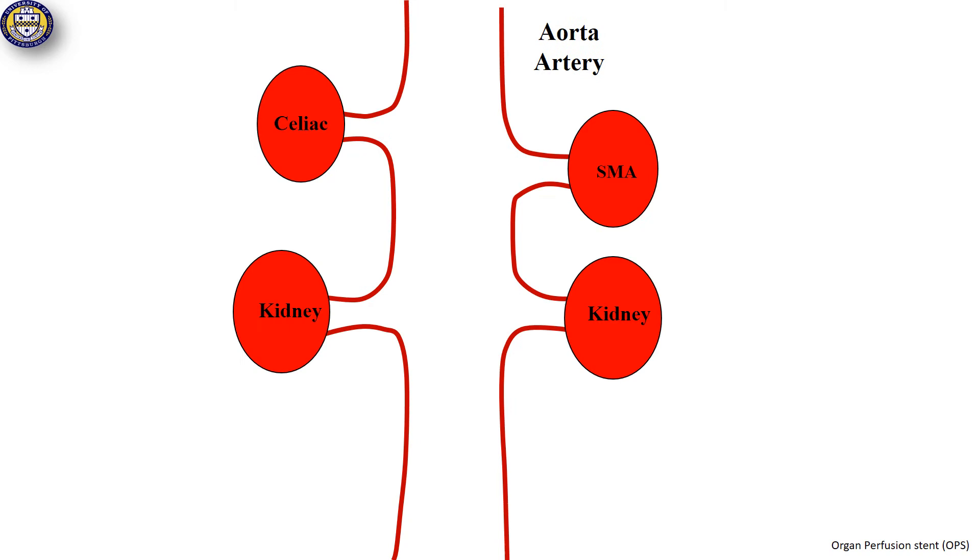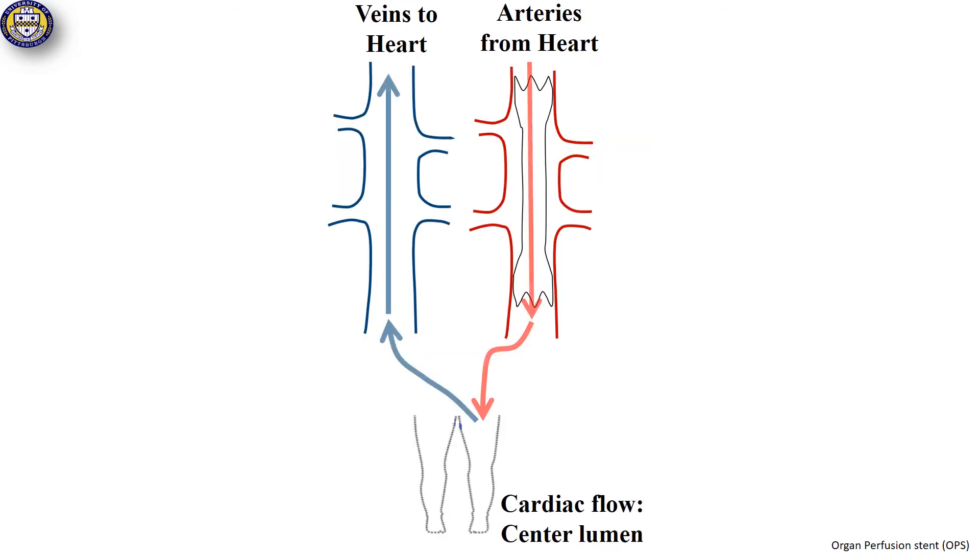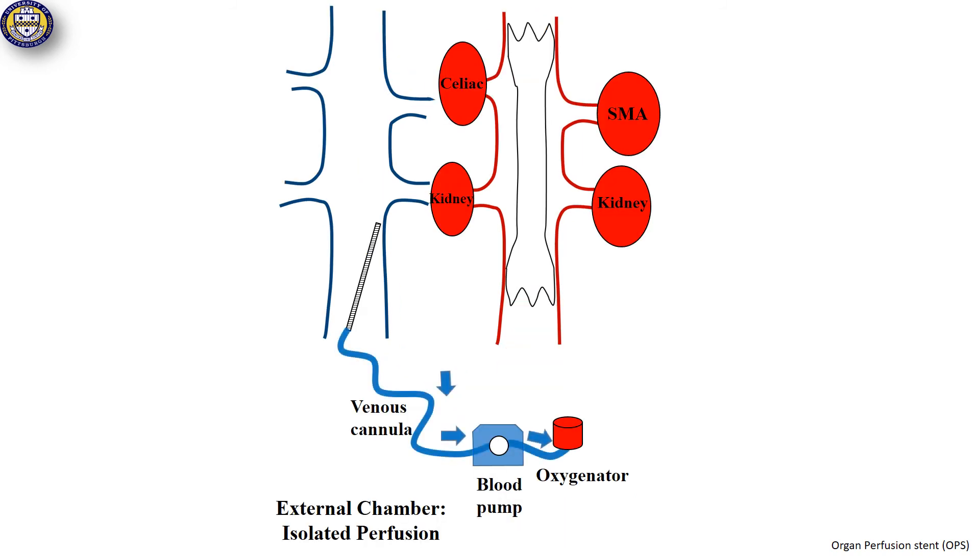A cornerstone of our approach is generating a dual chamber organ perfusion stent. Blood from the heart would continue to flow through the center lumen of the stent to the lower body, and return to the heart through normal venous pathways to avoid strain on the dying heart. For organ perfusion, a cannula would deliver blood to an oxygenator, and a sheath would carry oxygenated blood to the external stent chamber, perfusing only the arteries of the isolated abdominal organs.